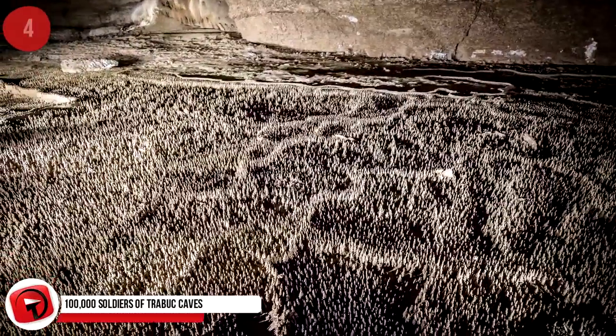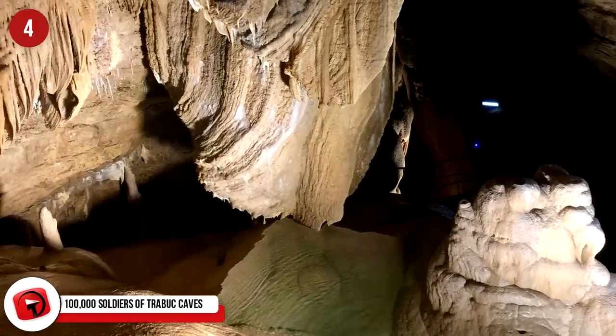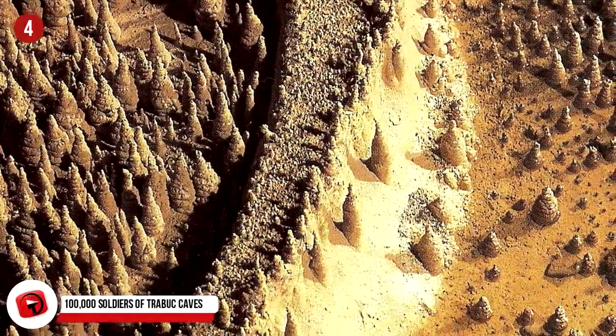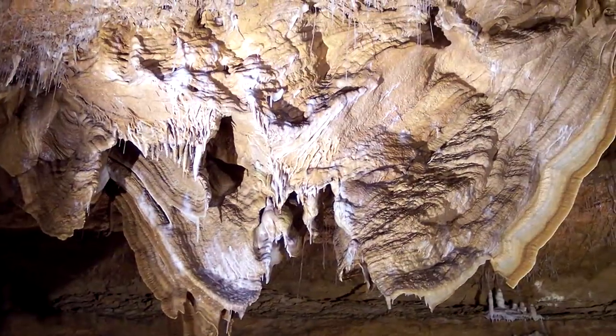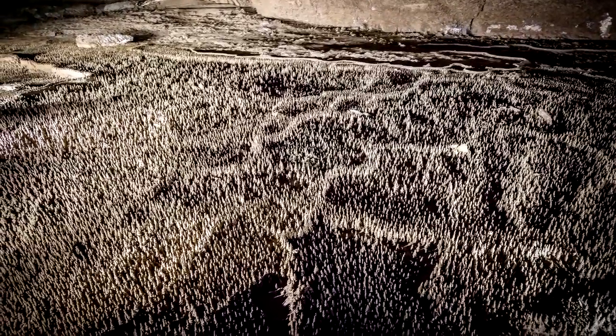100,000 Soldiers of Trabouc Caves, France. The next phenomenon truly is an anomaly that science can't explain. On entering the Trabouc Caves, you are confronted with thousands upon thousands of strangely short concretions clustered together in a small area, all side by side. Surely it's just stalagmites — the natural formation below a stalactite caused by mineral-rich water dripping from the ceiling. That would be the case, except the cave roof is completely void of stalactites. Where did these 100,000 soldiers come from? To this day, these remain a scientific mystery with no geological explanation.